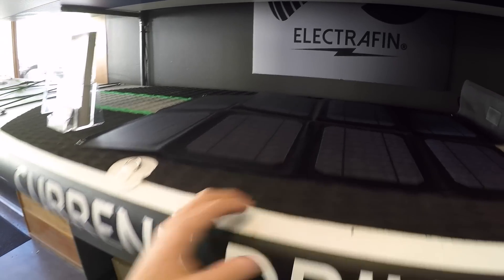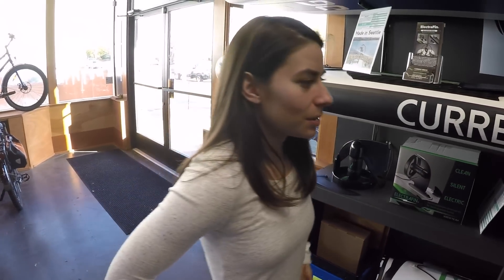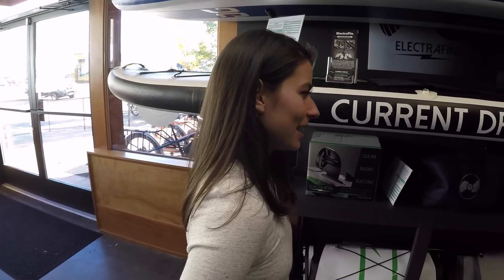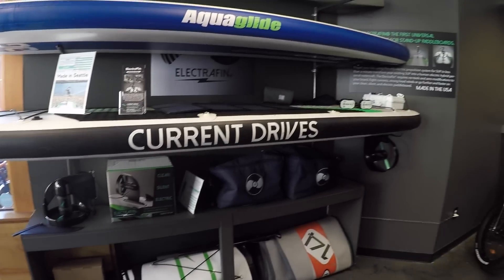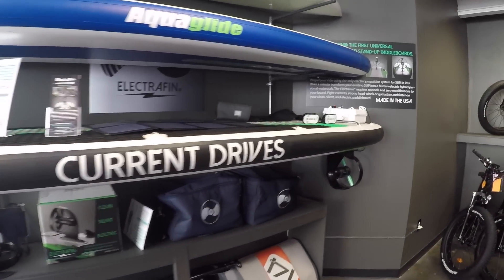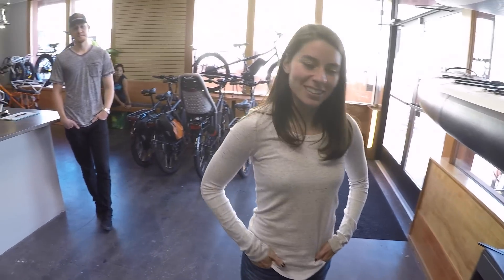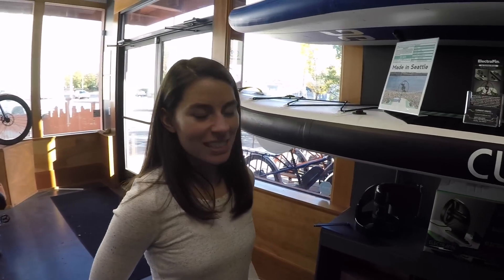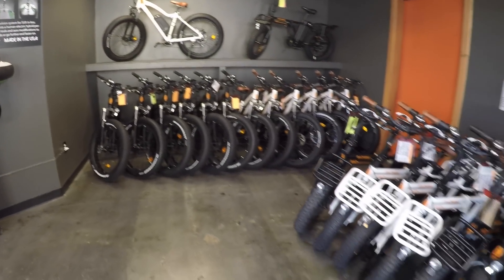You were sold out of these last time — and you still sell this here. It's a pretty niche market, but Seattle's a marine industry, so you get a lot of people that want to go crabbing and fishing and want a little extra power. It's a good option — neat to see you still do that, and it fits into the whole electric drive ethos.